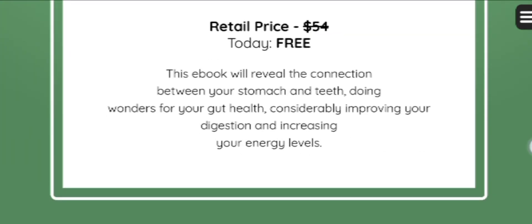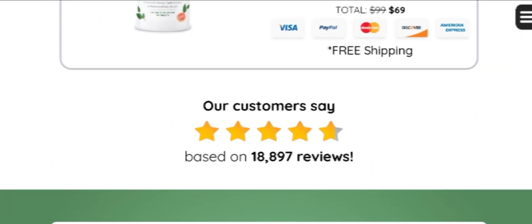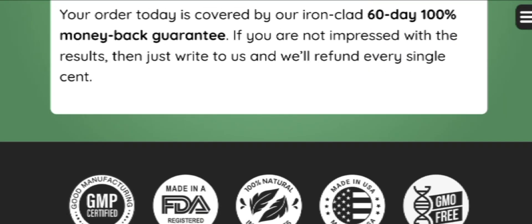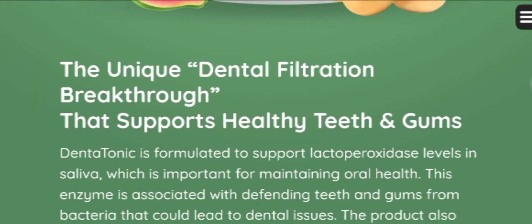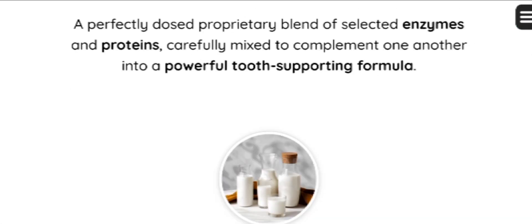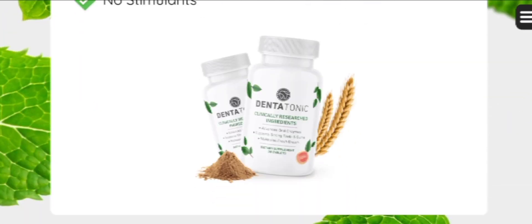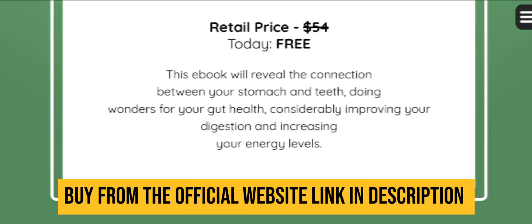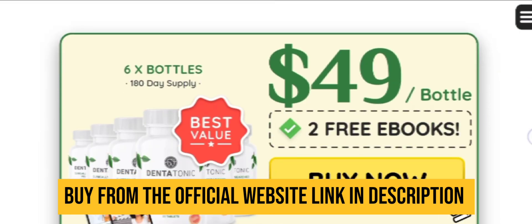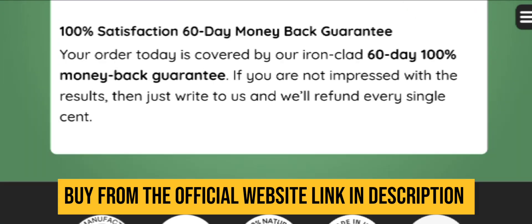If you are facing dental issues, you can definitely give DentaTonic a try. It comes with a money-back guarantee, so you don't have anything to lose. If you don't like it for any reason, simply go to their official website and ask for a refund — they will return one hundred percent of your money. Just order your kit today; the link to the official website is in the description box below, and if you purchase from the official website you will get huge discounts on each and every bottle.